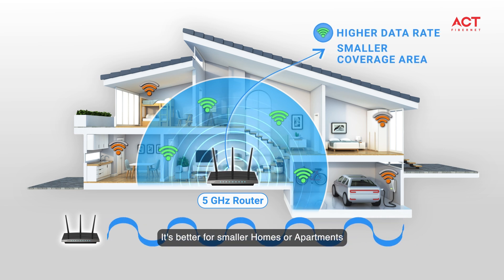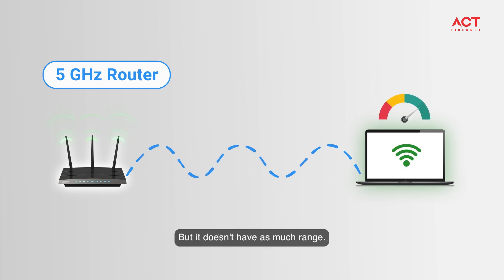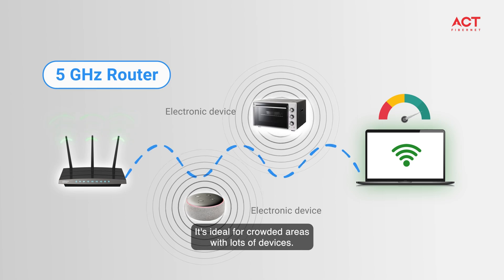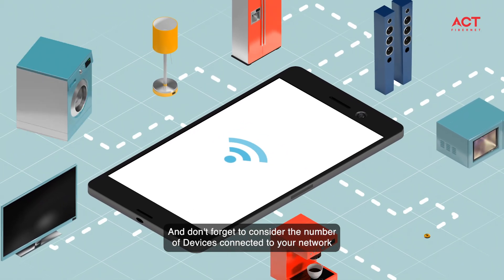5 gigahertz is ideal for crowded areas with lots of devices. And don't forget to consider the number of devices connected to your network and any potential interference from other electronic devices.